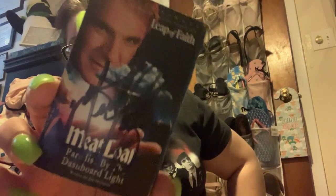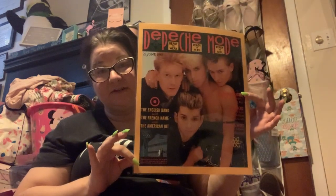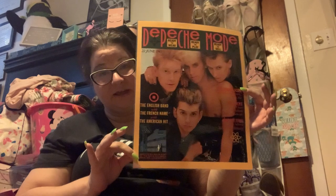This is from the soundtrack to Leap of Faith, and this is the Paradise by the Dashboard Light cassette single signed by Meat Loaf, who I met in person — I have a picture with him somewhere. Yeah, this is some stuff I should have framed and hanging up.